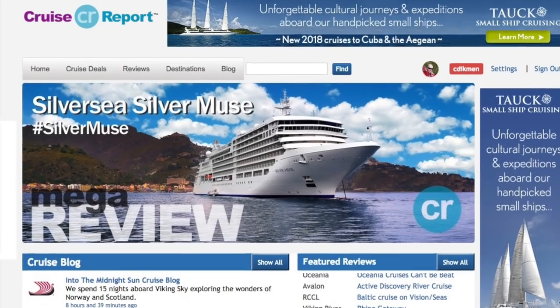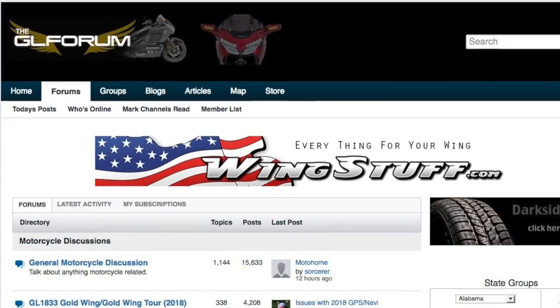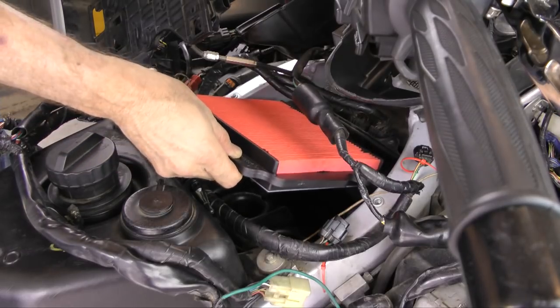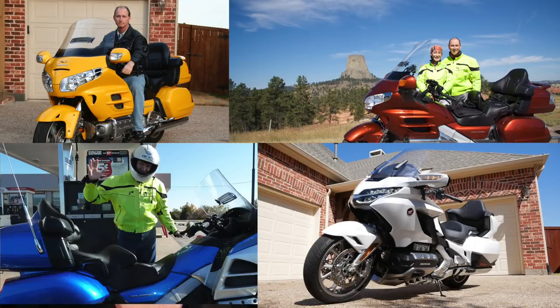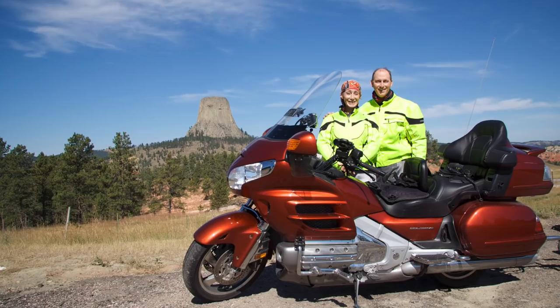In addition to running one of the world's largest cruise websites and a Honda Goldwing forum, I've been producing motorcycle videos since 2012. I started riding when I was 15 years old, and since 2005 I've owned and ridden four different Honda Goldwings, putting more than 200,000 miles on them, riding all over this incredible country.